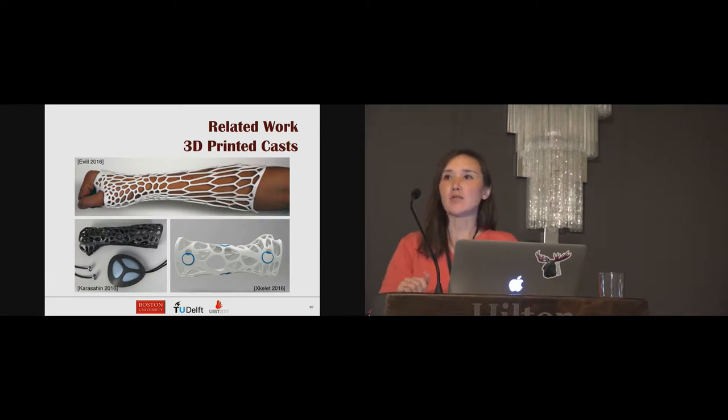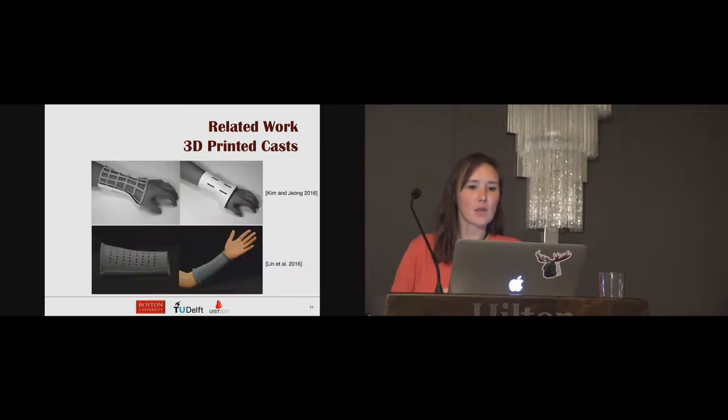Our work is inspired by startups and designers that have worked on developing personalized 3D printed casts. For example, Evil designed a web-like cast named Cortex where the mesh is denser at the region of bone fracture to provide support. Kurosahin created a similar cast equipped with a low intensity pulsed ultrasound bone simulator system. Researchers have also worked on predicting the mechanical performance of 3D printed casts using finite element analysis.